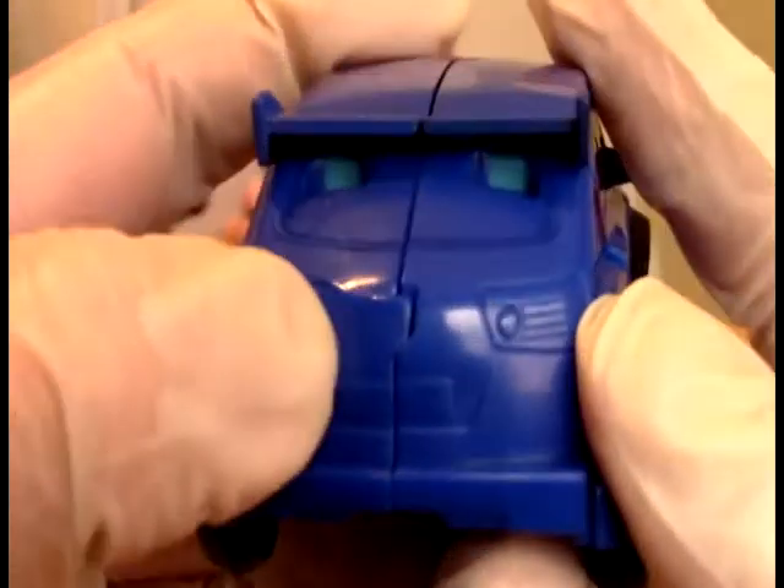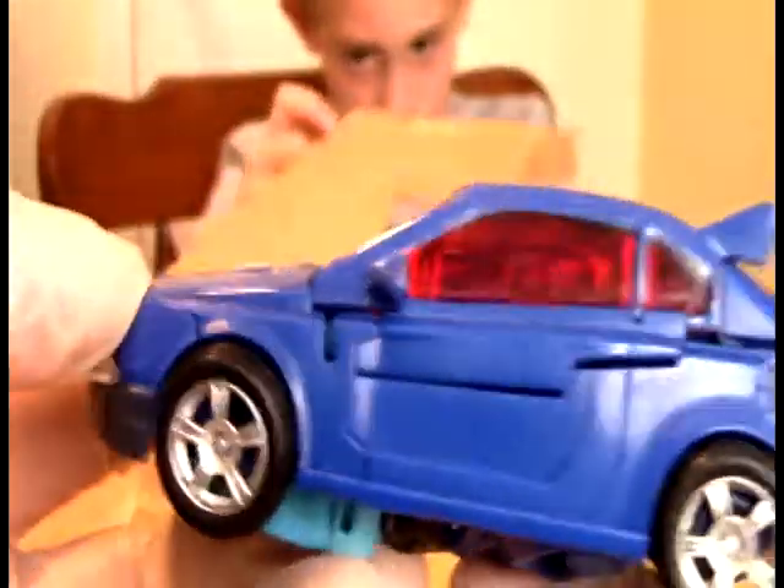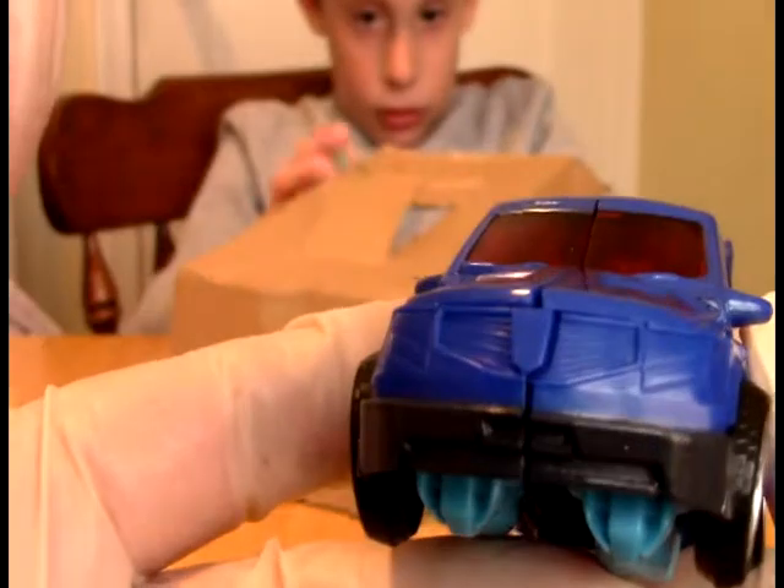There it is - hatchback mode. Here we are, here it is in vehicle mode. You can see it's a very nice hatchback. And you can see here is another Decepticon shield to go there. Very, very plain at the moment - this needs Decepticon shields and graphics. But let's make it unplain.